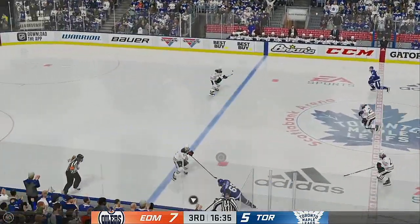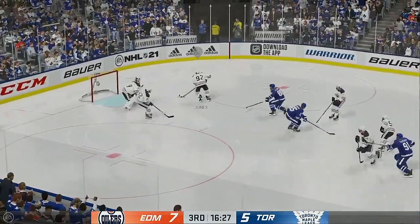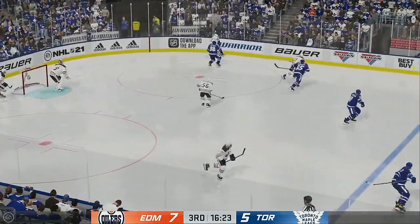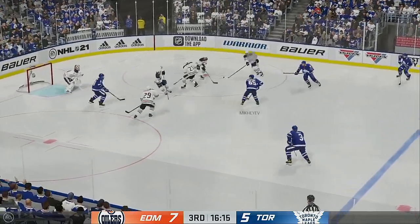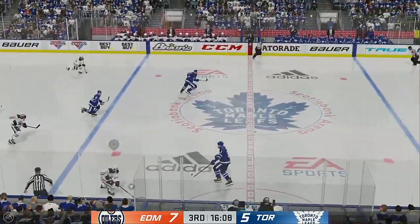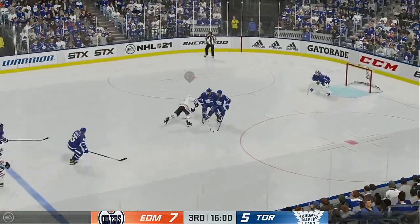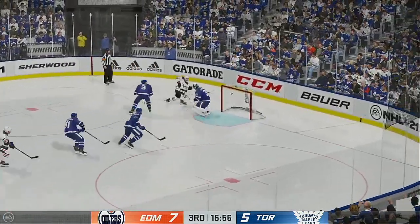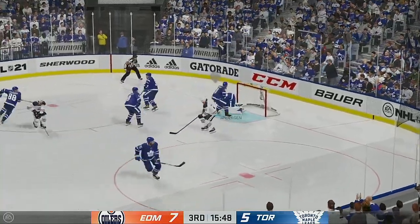Toronto's got it in their own zone — unleashes a cannon. Quick stop by Koskinen. The Leafs get a hold of the puck along the boards. Edmonton's gained possession through the neutral zone now, picking up steam. Here's a chance — turned away. That goes up the post and stays out — denies him again.